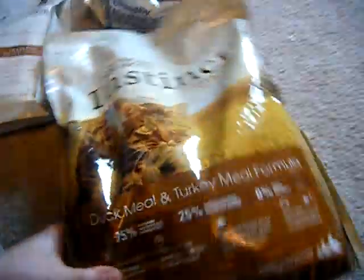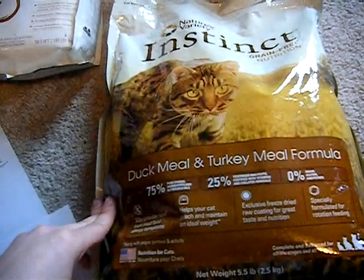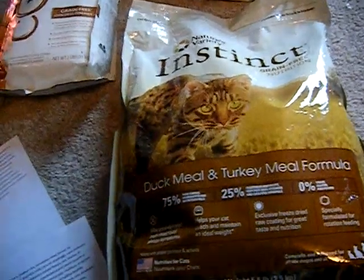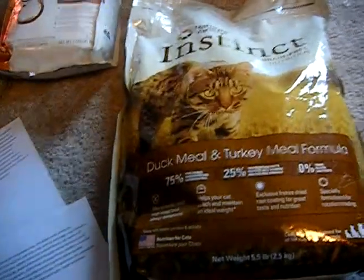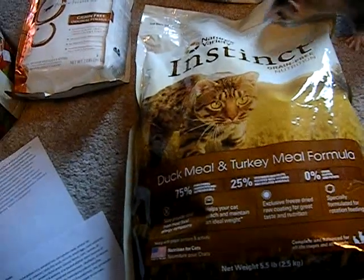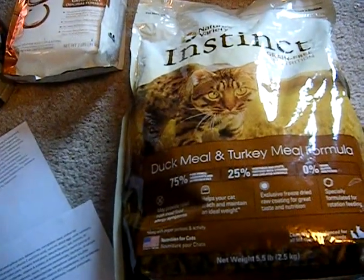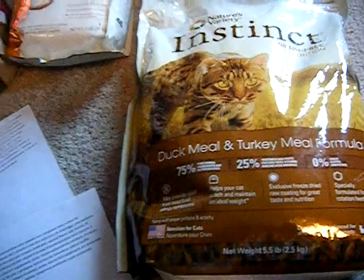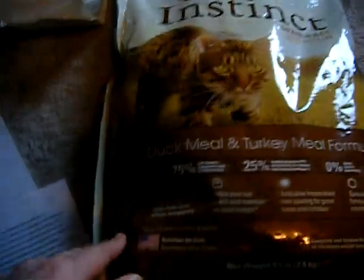The next food I feed I really like — it's actually a cat food. I know there's a lot of debate about this, but I feel that since ferrets and cats are both carnivores and their nutritional needs are very similar, feeding cat food can be perfectly acceptable as long as it's high quality and it meets the criteria I set forward — the right protein, fat, not too much fiber, and lots of meat-based ingredients. This is Nature's Variety Instinct Grain-Free Duck Meal and Turkey Meal.